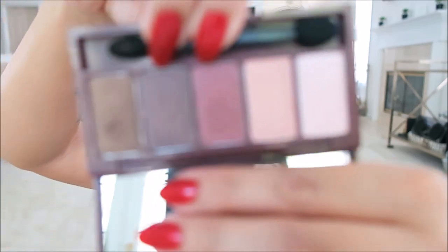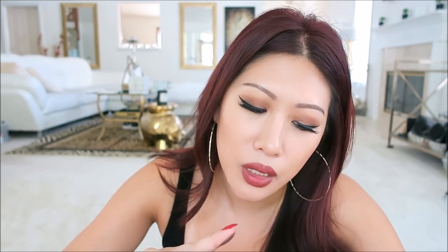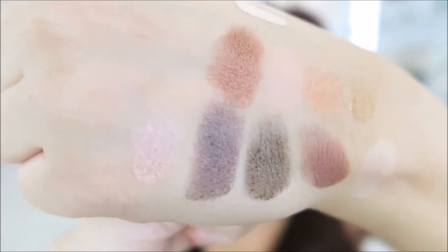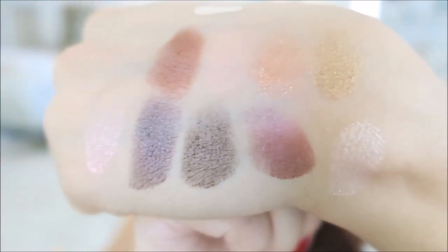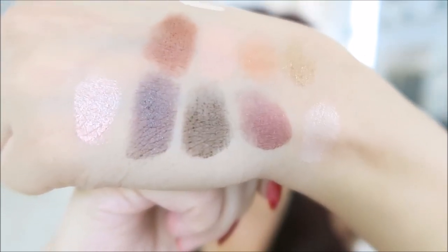This is by Aritaum — A-R-I-T-A-U-M. This is the Styling Eye Palette in shade two. Love — this is a beautiful fall palette. I already used this because I love it. Those are the shades — so pretty. There are no matte shades, so you need to introduce your own crease color or transition, but the shades are beautiful and they perform well. Lovely.